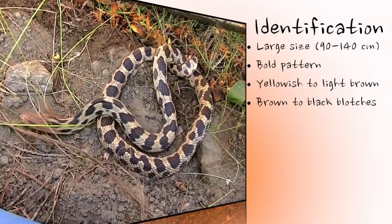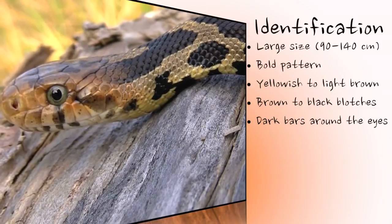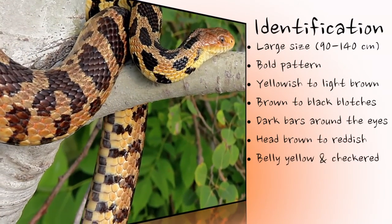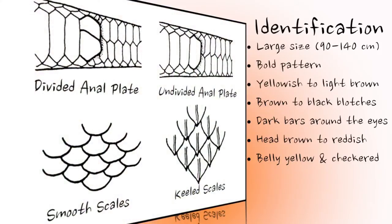There is usually a faint dark band between the eyes, and two others between the eye and the mouth, though these can disappear with age. The head can range from light brown to a coppery orange colour. The belly is almost always yellowish and checkered with black spots. The scales on the back and sides of the Eastern Fox Snake are weakly keeled.